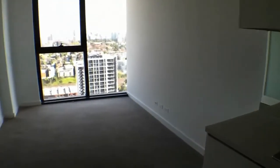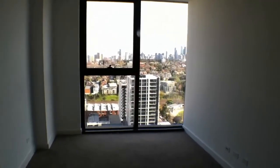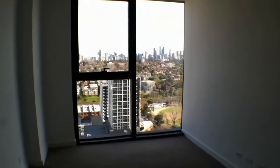Opening onto this lovely air conditioned living area with floor to ceiling windows and an amazing sitting city view.